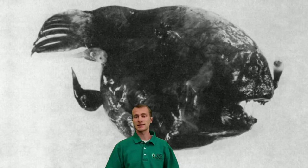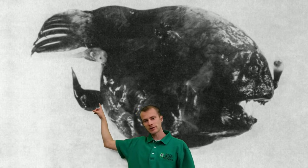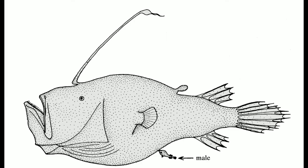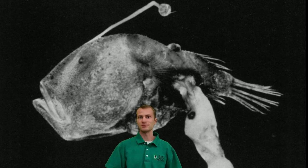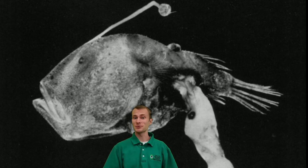Now the anglerfish take sexual dimorphism to an extreme. You see that little parasite-looking thing attached? Yeah, that's the male anglerfish. They're tiny. A male will actually swim along until he finds the girl of his dreams, then he bites onto her and fuses his body with hers — permanently in some species. And you thought that dating at BYU was weird.